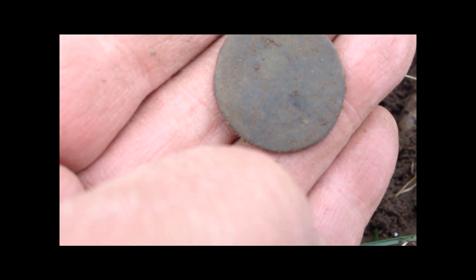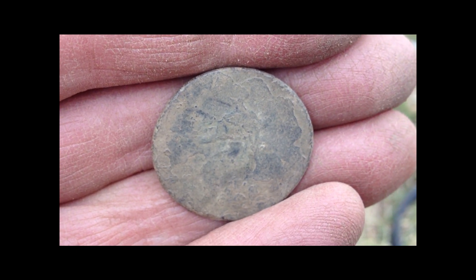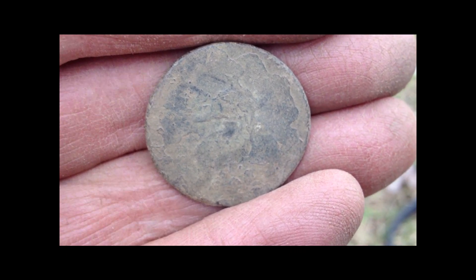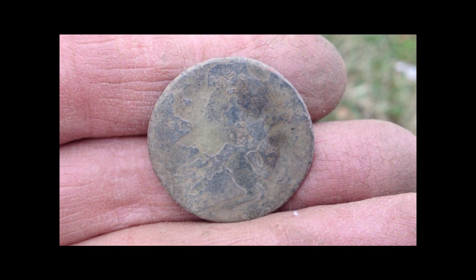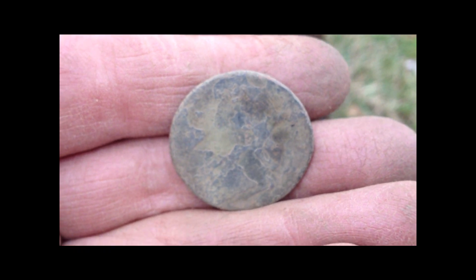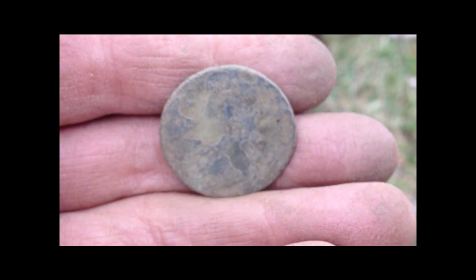Okay guys, I've got an old colonial copper here. You can see the woman sitting up with her hand out to the left and I think the bust is facing left, but I'm not sure. It's a tough one — I'm going to try to clean this up but I've got to be careful. That's copper number two for today.